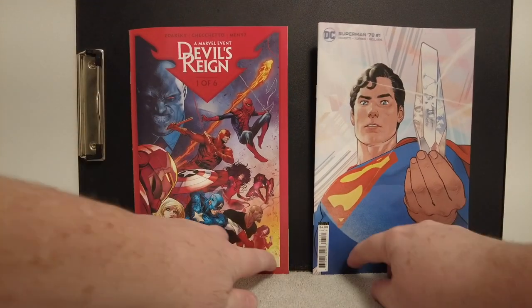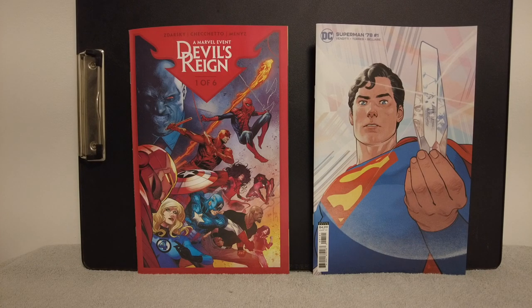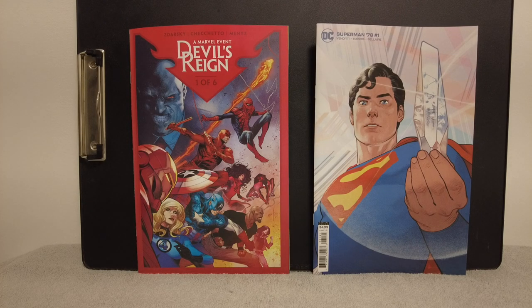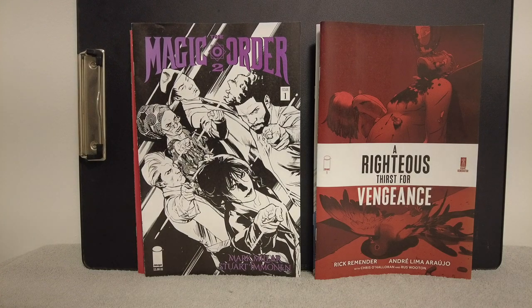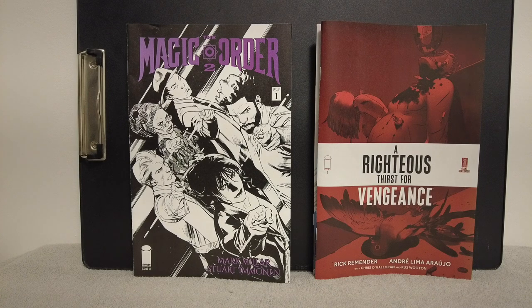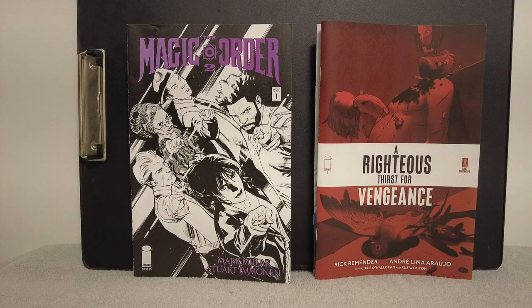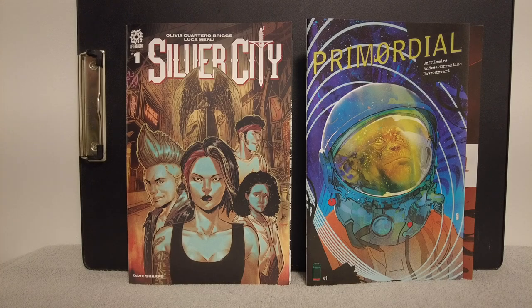I grabbed Superman 78 number one — it's a variant cover. I already have this but it's such an awesome cover and I like this Venditti run, he's doing a good job. And Devil's Reign — I guess I should grab it. The Chip Zdarsky run is supposed to be a big event. I love the red binding on the cover. Then I grabbed that Mark Millar Magic Gathering volume two, issue number one, so he's still going on this run. And A Righteous Thirst for Vengeance — the Rick Remender book is supposed to be great. It's all in red for rage and vengeance. I also got Silver City number one and Primordial — I've been following this but they had another number one in there so I grabbed another. I have issues one, two, and three now.